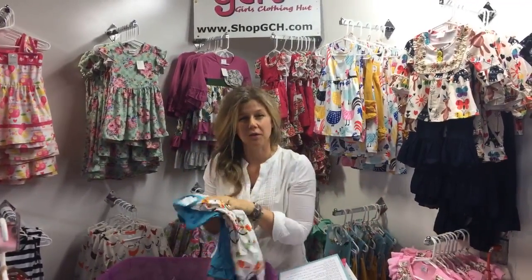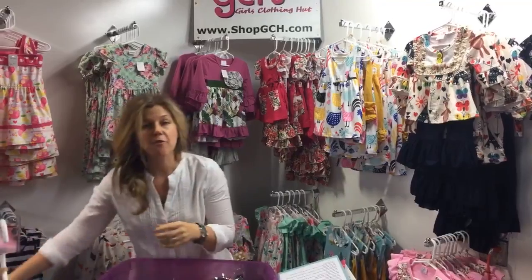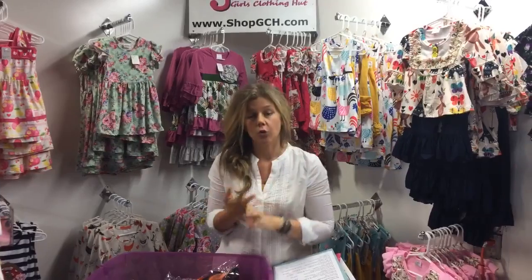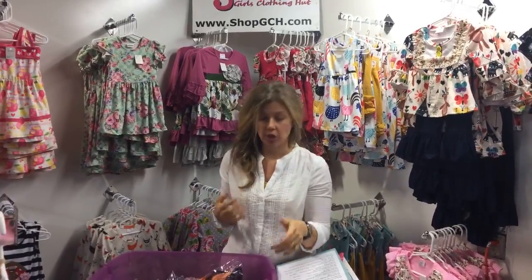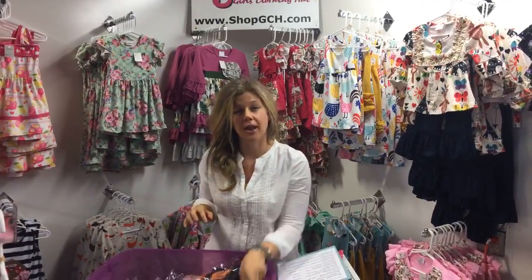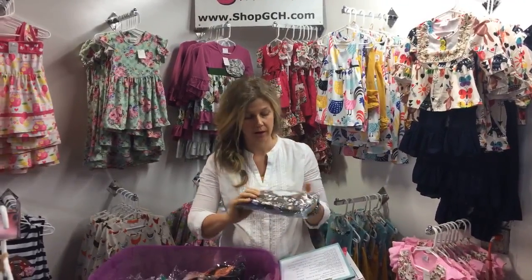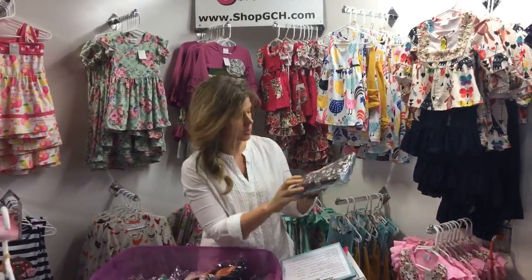Everything you'll see today is listed on our new arrivals page — tons of sizes, great pricing, easily shoppable. Because we're in the middle of everywhere, we ship fast. We pack same or next day.